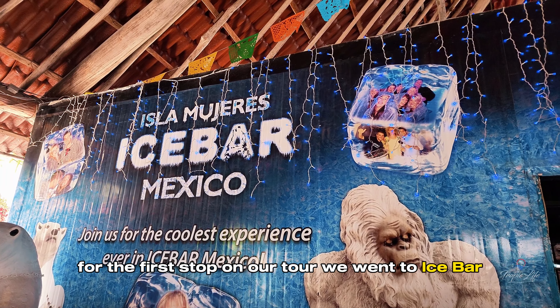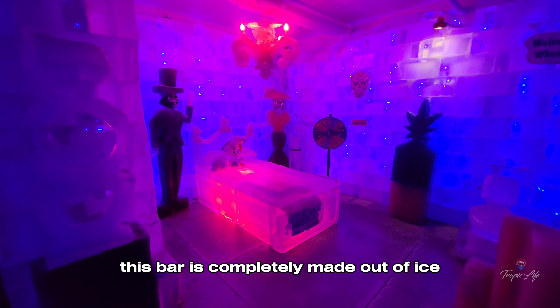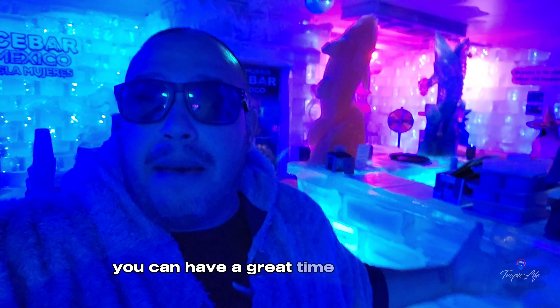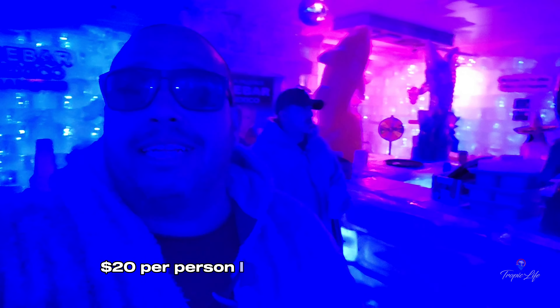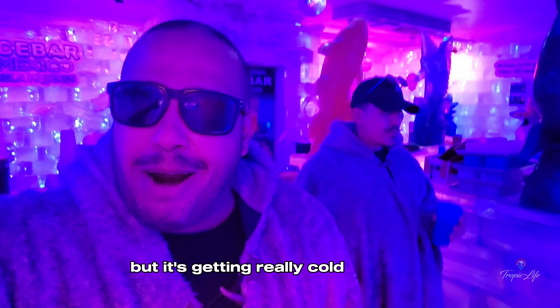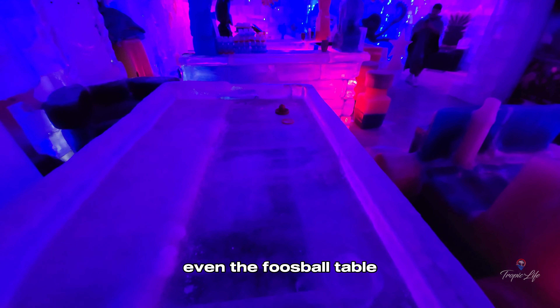For the first stop on our tour we went to Ice Bar, and as the name suggests this bar is completely made out of ice. If you're in Isla Mujeres this place is a must visit. You can have a great time here and cool off. It comes with two drinks — $20 per person. I took my best friend here and he did not expect this. It's a hot day and it feels good to cool off, but it's getting really cold. When I say everything's made out of ice, I mean everything — even the foosball table.